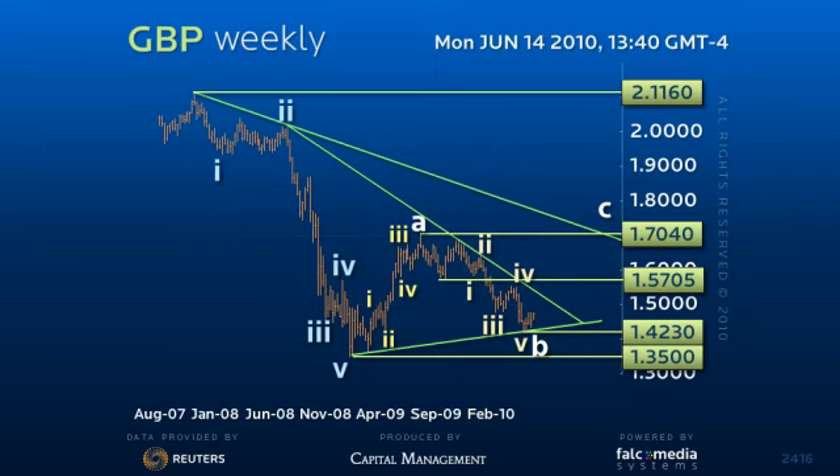figure consolidation range and a challenge of upper levels. Failure on this rally below the 155 level would threaten the 142.30 low and a test of the 135 figure base.